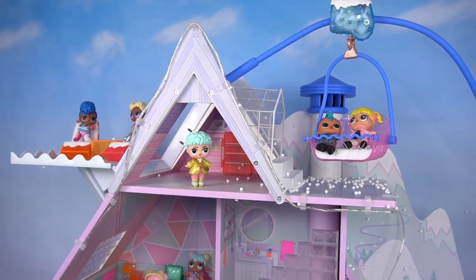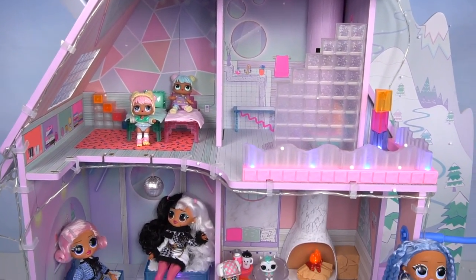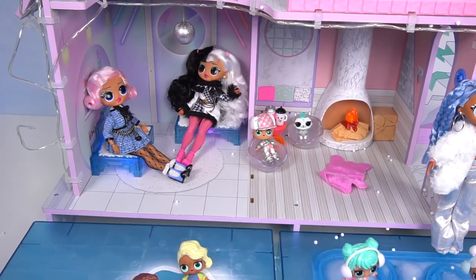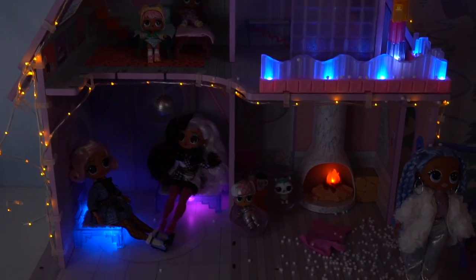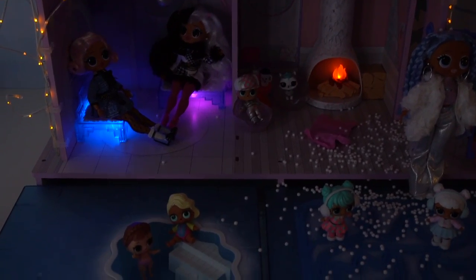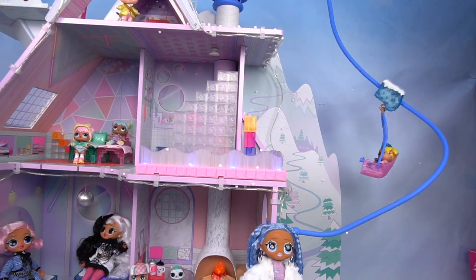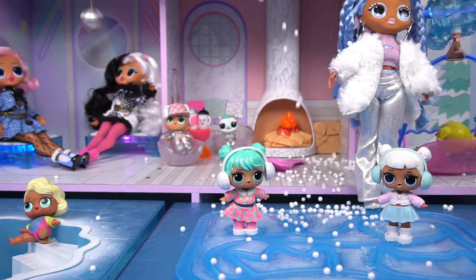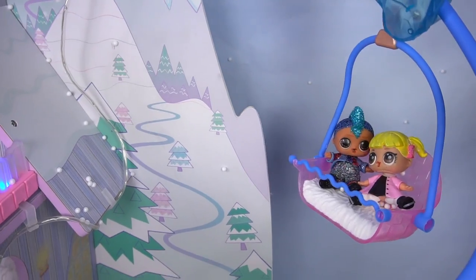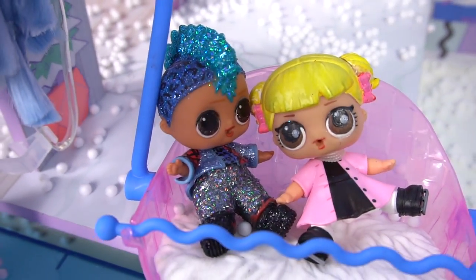So here you guys have it - the Ella Ball Surprise Winter Chalet! Tell me down in the comments what you guys think about it. I purchased this myself on Amazon.com. Let me know if you want me to do more videos here - like a winter party, a morning routine, a school field trip, whatever you guys have in mind! And I'll see you guys in my next video! That was amazing! Let's do it again! Woohoo!